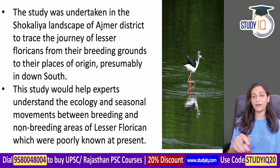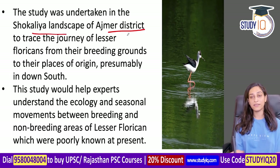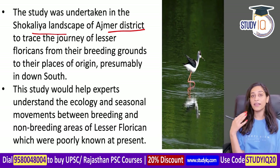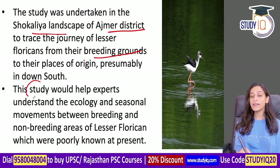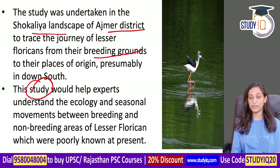You can see who is involved in this study in this slide. The study covers the Shokalya Landscape, which starts from Ajmer district. It tracks the journey of the Lesser Floricans - where they go from their breeding grounds and origin area down south. The researchers study what we gain from this research.